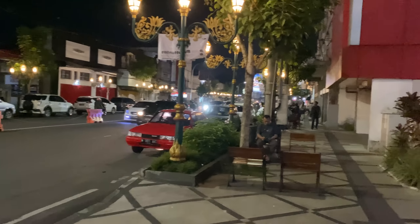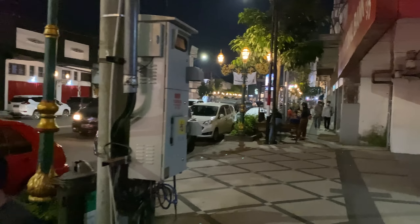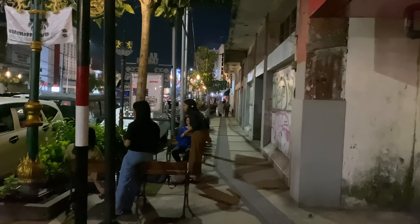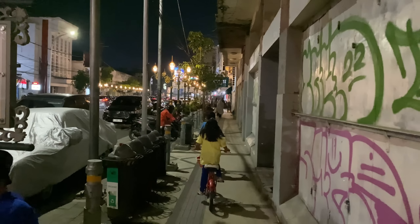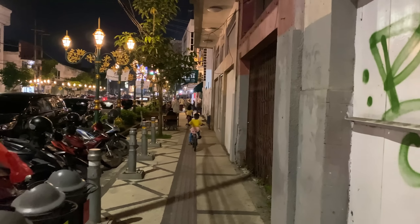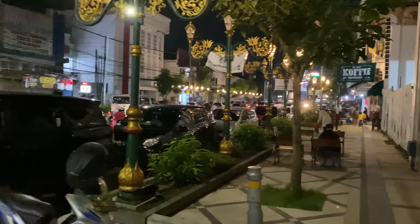Nah inilah suasana malam hari Kayu Tangan Heritage Kota Malang, ala-ala Malioboro guys. Seru lah jalan-jalan di sini, memang ada khusus tempat pejalan kakinya, tempat pejalan kaki memang disediakan. Bangunan-bangunannya masih belum dimaksimalkan guys, jadi ini masih banyak bangunan kosong di sebelah kanan. Memang masih belum dimaksimalkan semua.